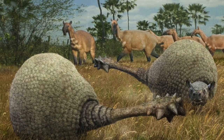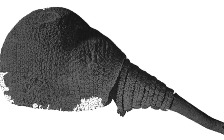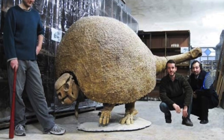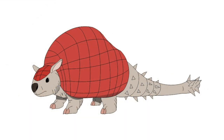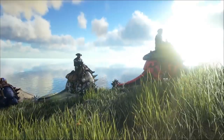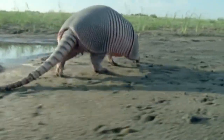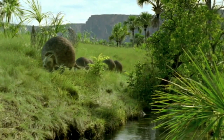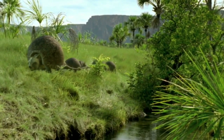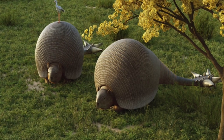While Doedicurus may have fallen into extinction, the fossils of this incredible armadillo continue to fascinate people across the world — from scientists that carefully study their fossils, to artists who bring them to life in all sorts of media, from television, to toys, to video games. And while Doedicurus may be gone, its cousins, the armadillo, continue to scurry around in the modern day as some of the most widespread animals in the southern hemisphere. The oddity of Doedicurus stands as an iconic example of how even the smallest of creatures can produce the oddest of giants.